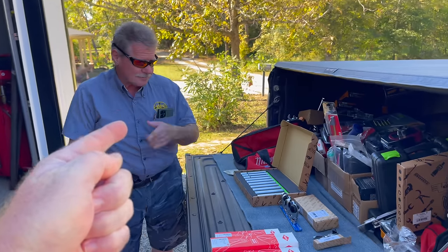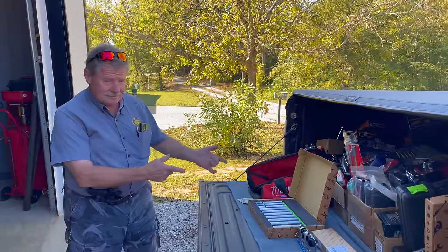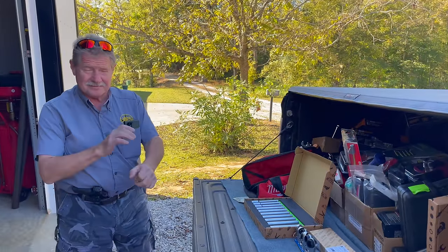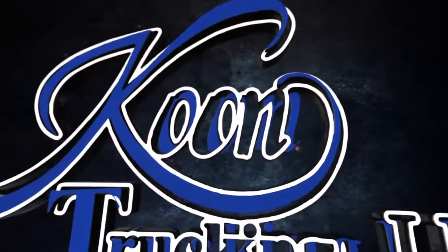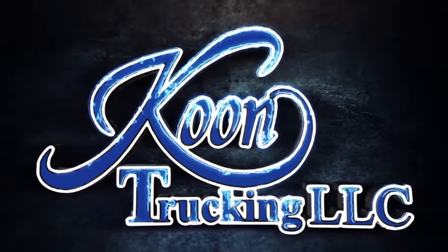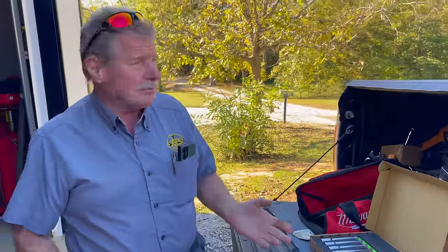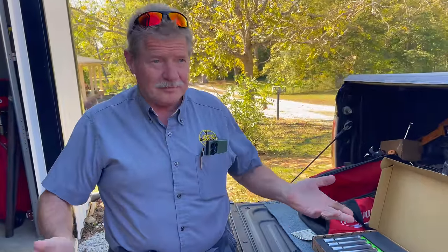Alright guys, it's Monday — Joe's here with a whole truck full of new stuff to show off this week, so hang around because this one will be a good one. Hey guys, how are you all doing? I hope you all had a great weekend. We've been having some fantastic weather.